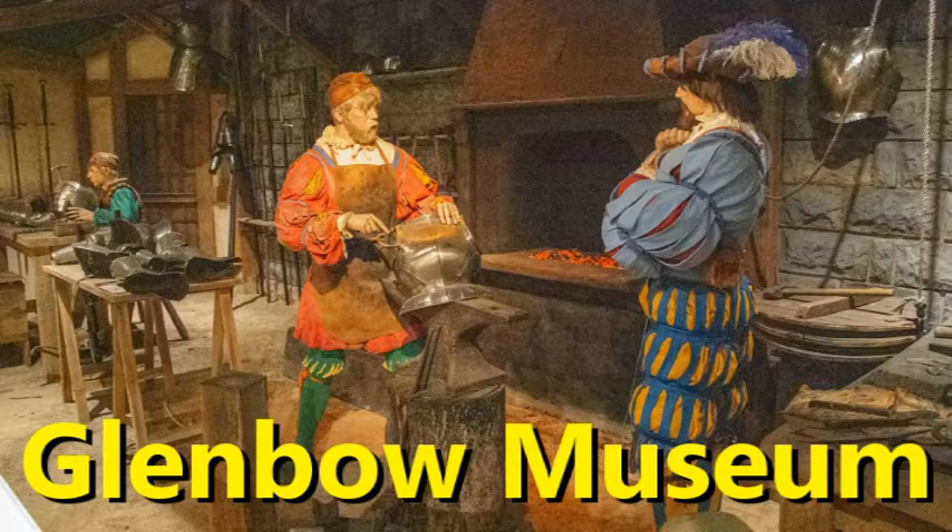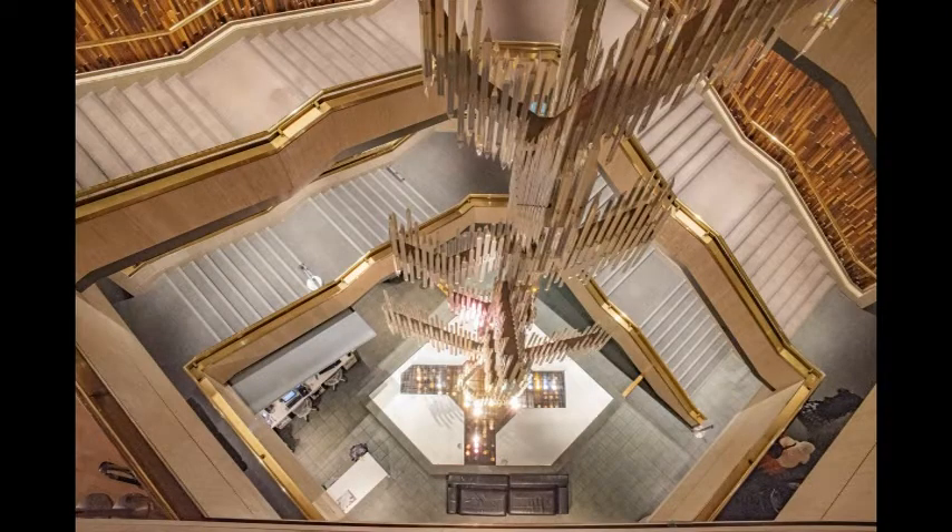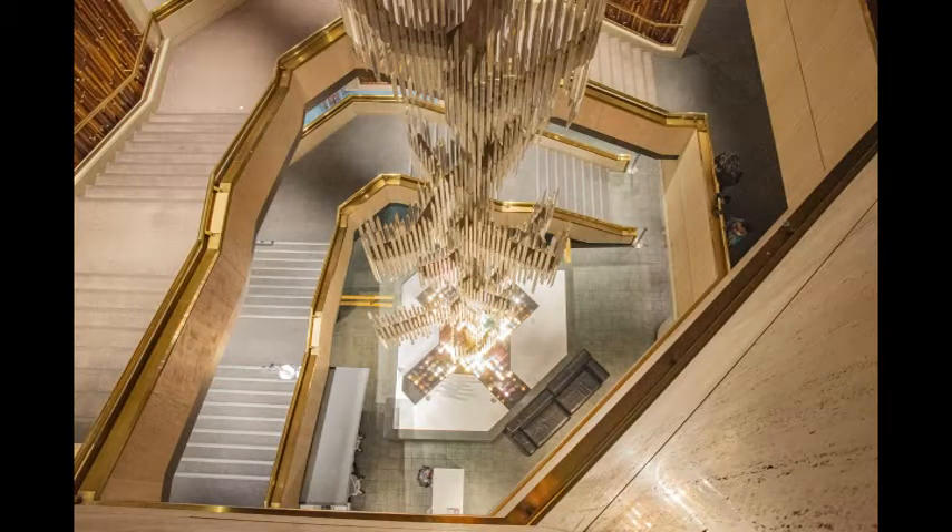Glenbow Museum has been in existence for 53 years and holds a combination of modern art and museum items that depict culture, lifestyles, battles, technology, and more. The impressive exhibits encompass multiple floors and a beautiful staircase and chandelier.